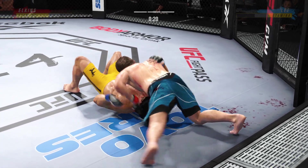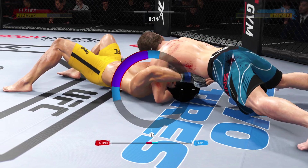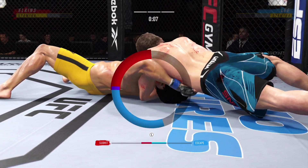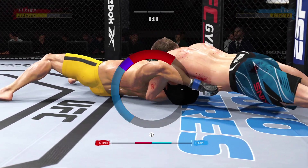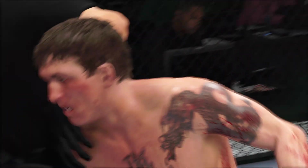He's got him in the north-south position now — he's attacking the choke. He's got his chin in, but now it's starting to slip under the neck. There it is — there it is.